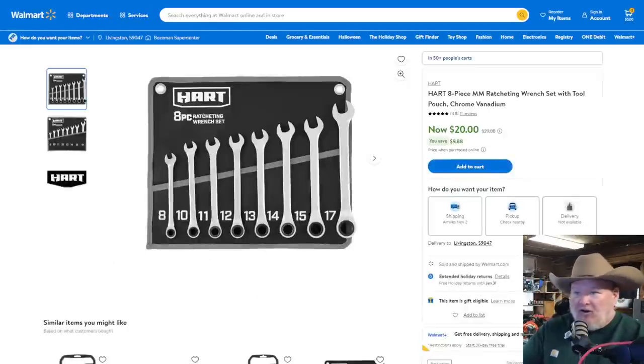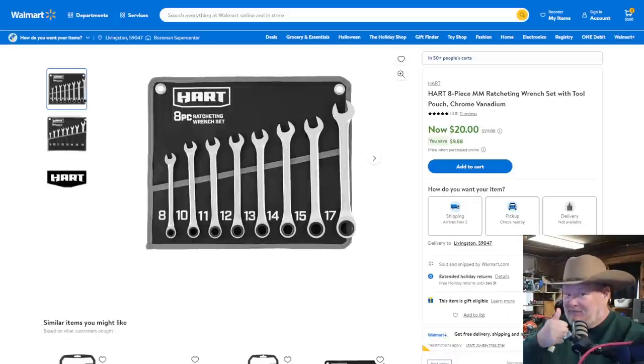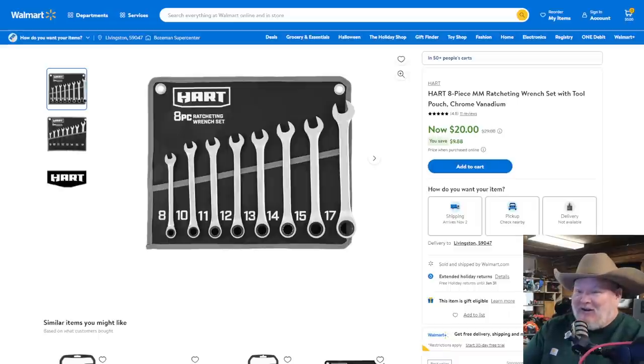Let's jump over to Walmart. Hart 8-piece ratcheting wrench set — it has a few skips, but it's an 8-piece set for $20. It goes 10, 11, 12, 13, 14, 15 — no skip 10 through 15. For a beginner just starting out and wanting to try some ratcheting wrenches, that's not a bad little set. You get a nice little tool bag with it. At $20? No complaints.